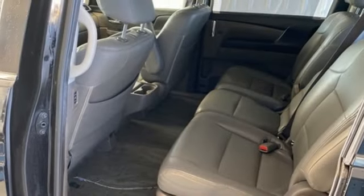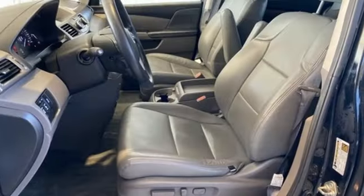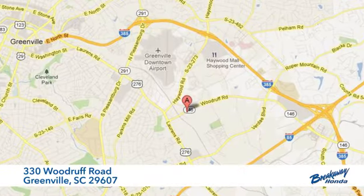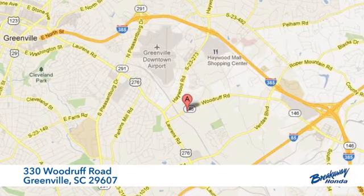Aluminum wheels, gas pressurized shocks, and automatic transmission. Stop in for a test drive and make it yours today. Call, click, or stop in today. We're conveniently located at 330 Woodruff Road in Greenville, South Carolina.